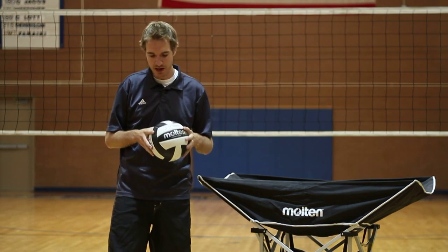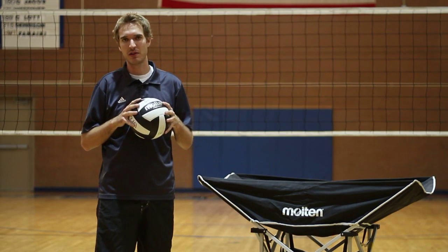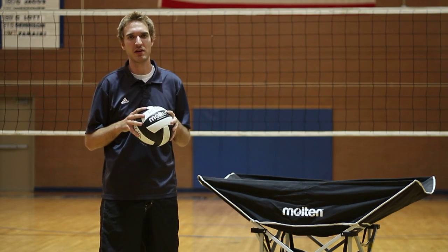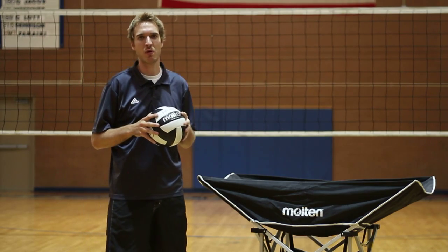It's important to wear knee pads while playing volleyball. Although we don't like to land on our knees often, inevitably when you're going for a ball you're going to hit your knees on the ground. We want to protect our knees as much as possible, so it's important to have a nice pair of knee pads you can find at a local sports store.